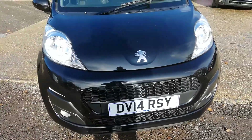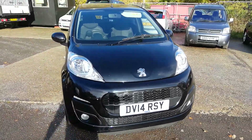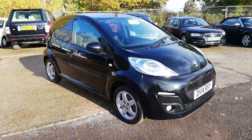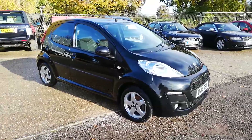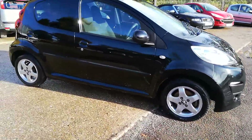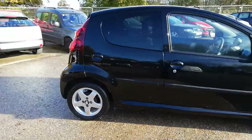Here we have a little 2014 Peugeot 107, good model. This is black, which is the color all the kids want. It's five door, which is what people want. It's got alloys, Peugeot alloys, air conditioning — nice little car.